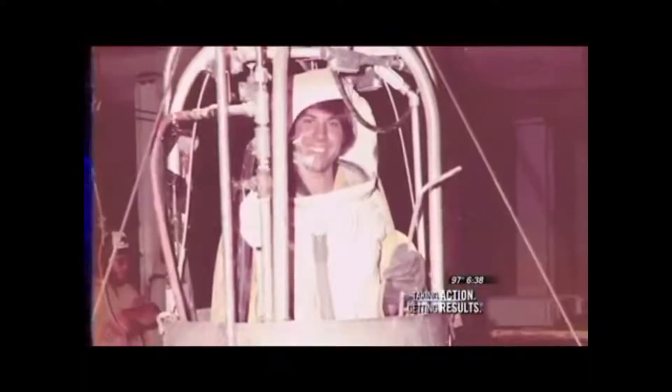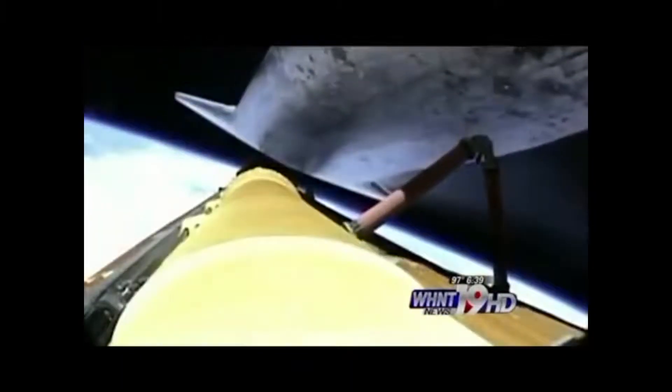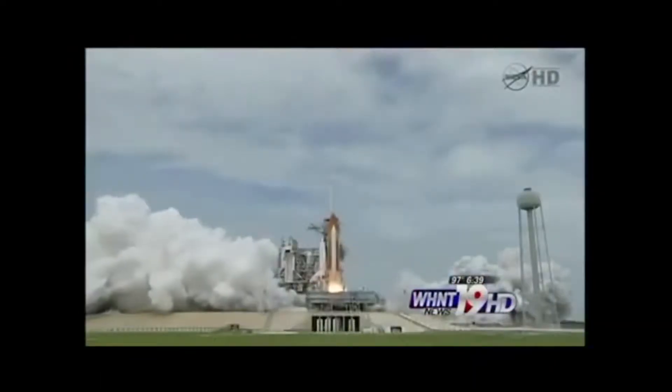This photo shows Scott's special connection to that first flight. Working for a NASA contractor, he was the last man out of the external tank. Scott was at Kennedy Space Center for that first shuttle launch and he worked with the external tank for every launch since.